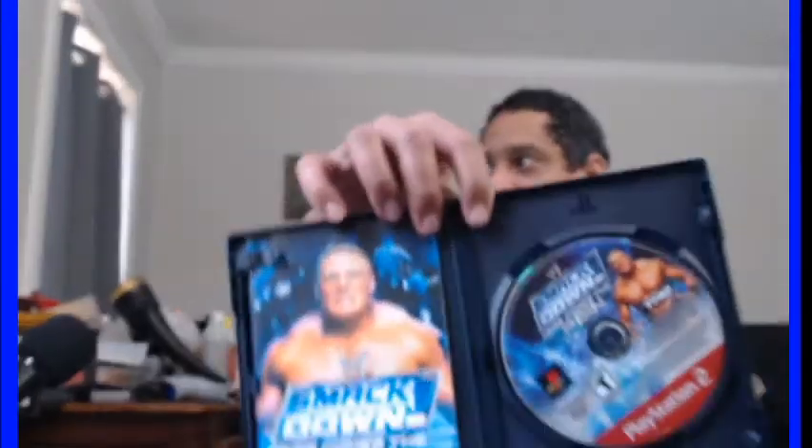Everybody who's got a PS2 has to have this game — WWE: Here Comes the Pain, PS2 Greatest Hits. This one is still in the bag, so let's open it up because it was supposed to be CIB in good condition. Obviously the box looks great. Let's rip through this — oh dude, this is like brand new!